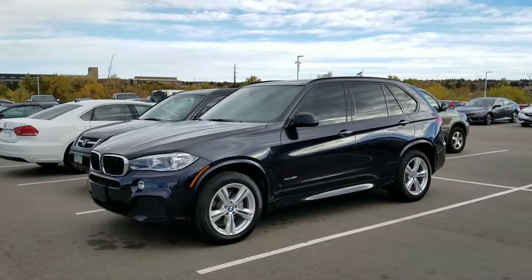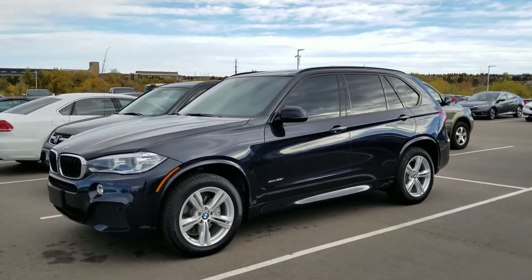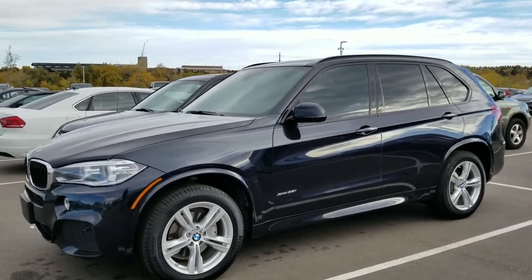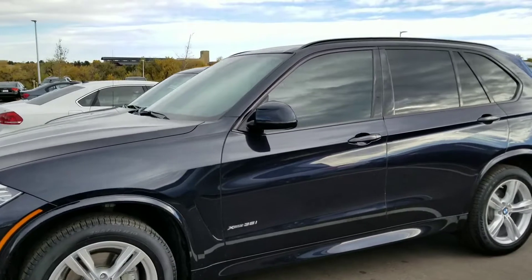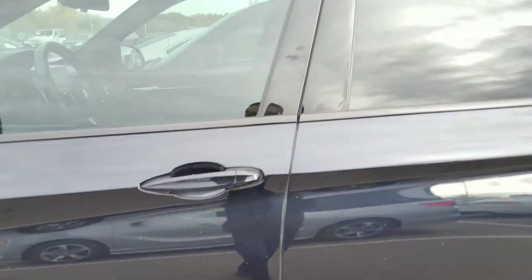Hi, this is Tyler over at Shop Mini, home of the one-person, one-price, one-hour philosophy where we never charge you any dealer handling fees. I wanted to send you a quick preview of this 2016 BMW X5. This is going to be an M Sport package X-Drive 35i.